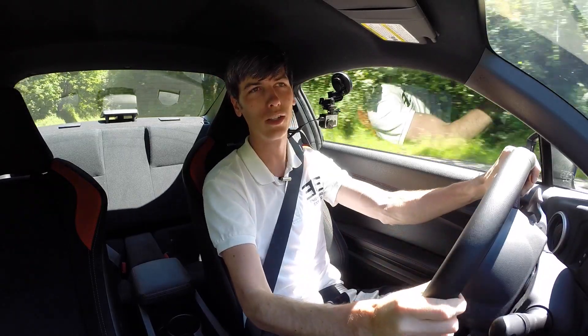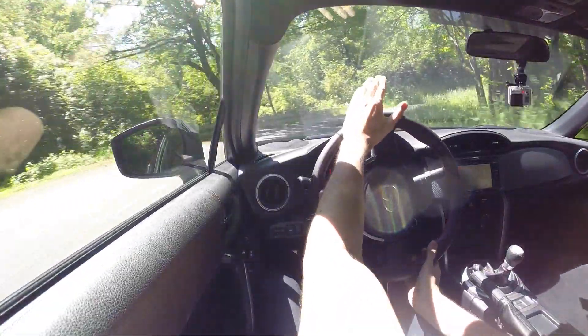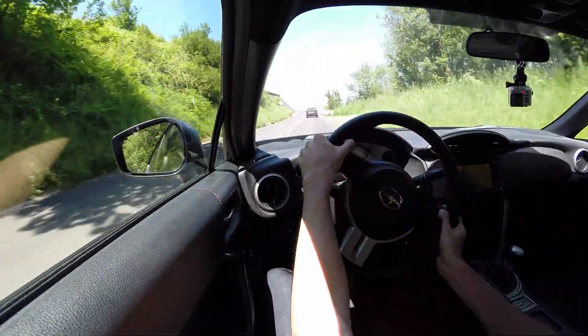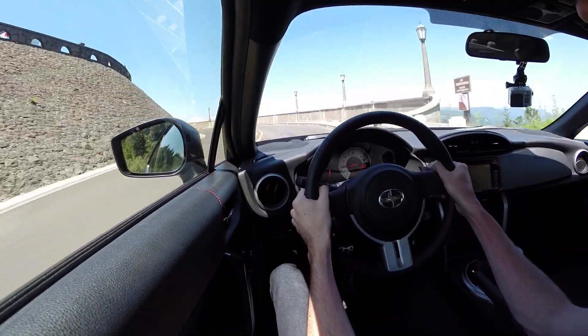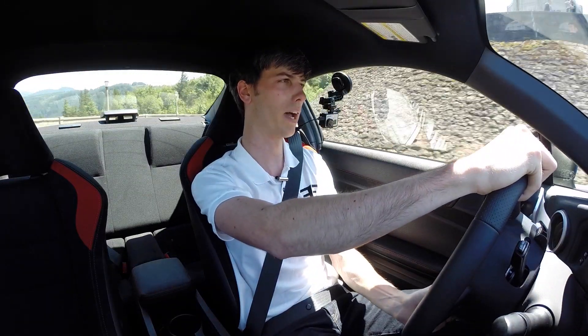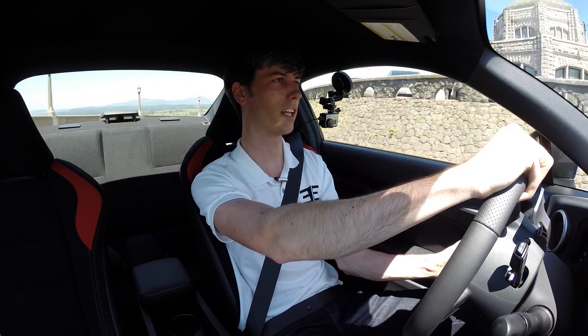Now that I've ranted about the transmission for the entirety of this review — the steering in this car is phenomenal, one of the best steering feels I've felt in a modern car. It's really responsive with a short ratio, so it feels really good going through corners. You also get a great amount of feedback, which is quite nice because most modern cars with electronic steering just don't give you that feedback anymore. With this one you can really feel what the front end is doing.